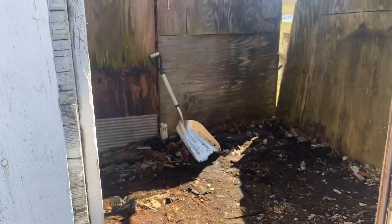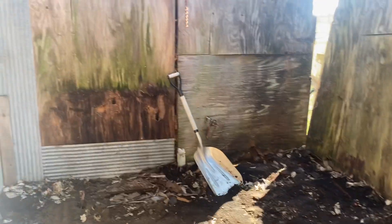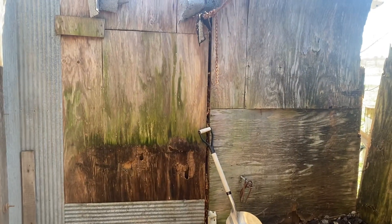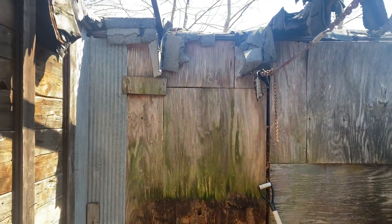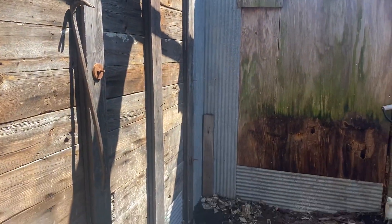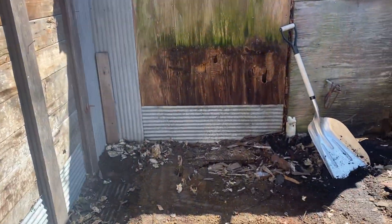I was able to go ahead and do a bunch of clean-out in this room. If you remember, there were a couple of false partitions and that kind of stuff in here. Away we go — I got those partitions out and I got all the stuff that was in here out.